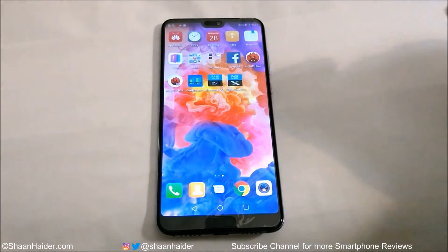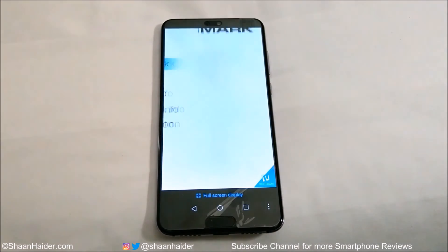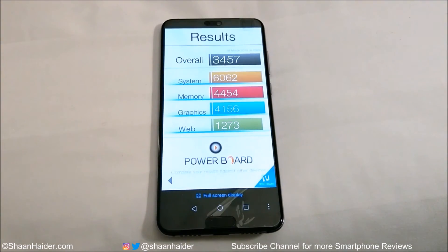Now let's have a look at Basemark OS 2. The score is 3,457, and this is also a very nice score. You can look at the individual test scores for system, memory, graphics, and web browsing. The maximum score is coming from system and memory, and then it goes down in graphics and web browsing. Our main concern is the overall score, and it's 3,457.